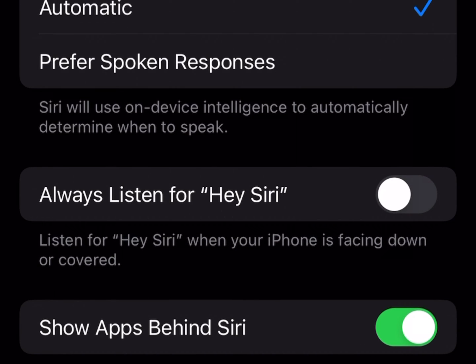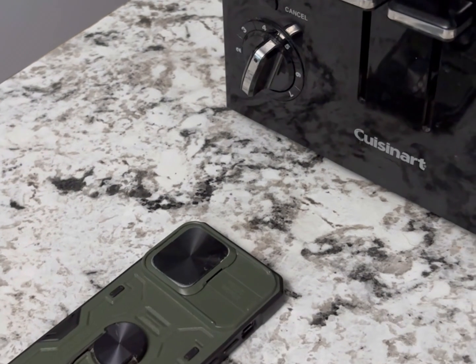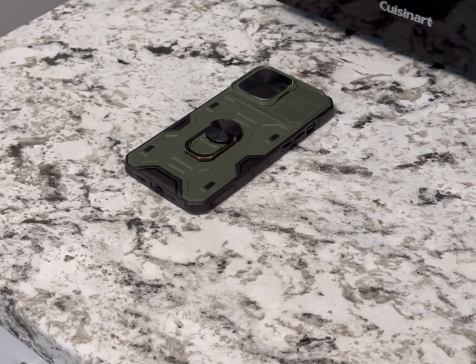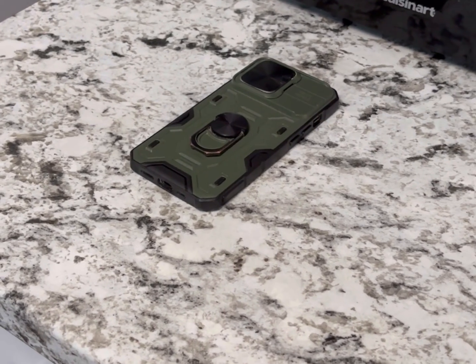Listen for Hey Siri when your iPhone is facing down or covered — swipe that on, and it should now work if it's covered or down. That is how you turn Hey Siri on when your phone is down or covered. I highly recommend you do this if you have an iPhone — definitely great for emergency services.